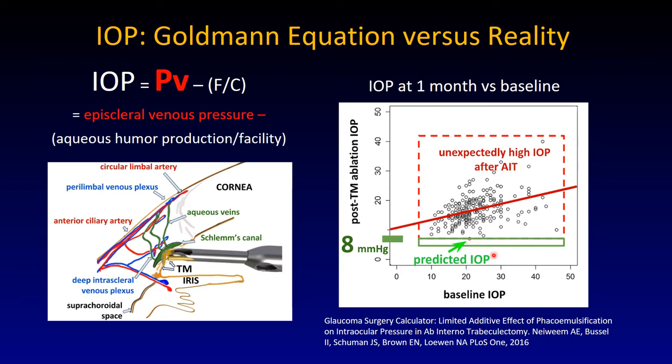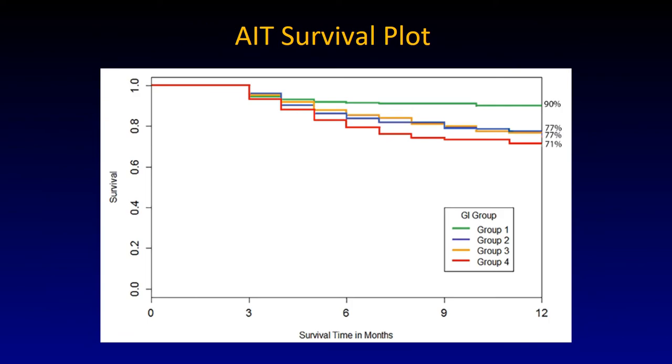If you look at the baseline IOP, a higher intraocular pressure is associated with a higher post-ablation IOP at one month, prior to starting medications. At this point most intraocular medications are washed out — most drops will not be reducing aqueous humor anymore — and yet these patients have higher pressures. The ones that have a higher pre-ablation pressure have a higher post-ablation pressure. And that is reflected in the ab interno trabeculectomy survival plot.